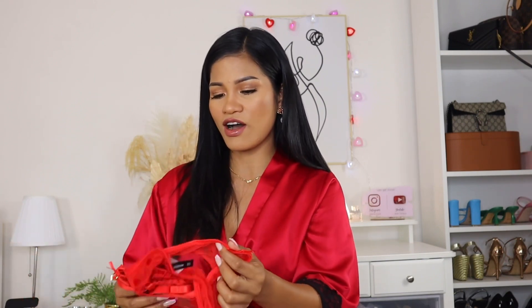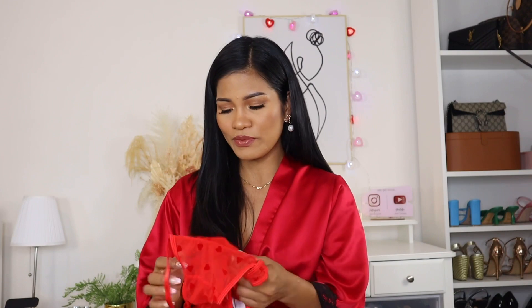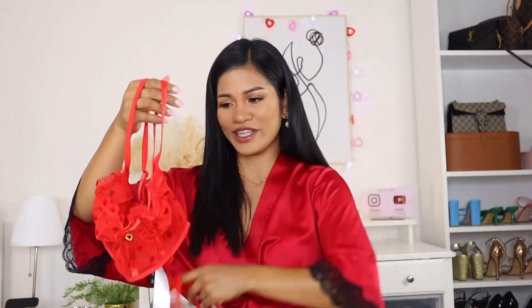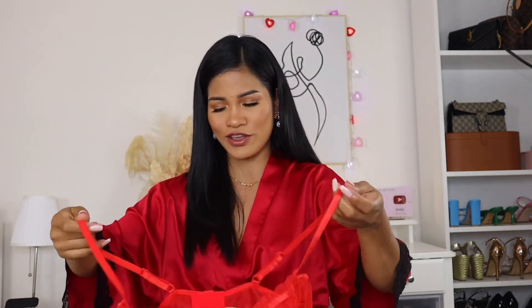The first one I'm going to show you guys is very Valentine's vibe — it has a heart detailing and I am obsessed. I'm sorry if my face isn't in great condition right now, I have a lot of pimples, but never mind. This is the lingerie and it is so freaking cute.